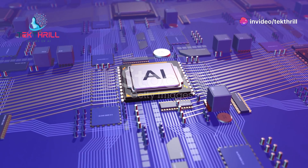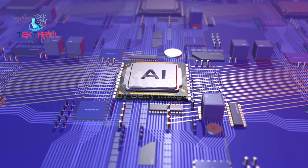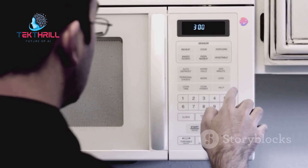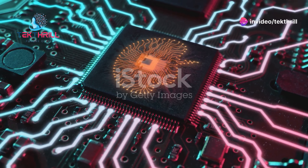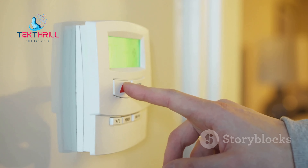Tiny brains, big dreams: AI takes on microcontrollers. Hey there tech enthusiasts, let's talk microcontrollers. They're like the tiny brains in our gadgets, controlling everything from microwaves to electric toothbrushes. But what if we could make them even smarter? That's where AI comes in, bringing the power of machine learning to these miniature marvels.